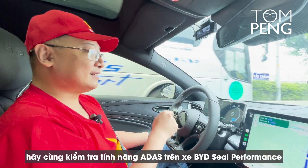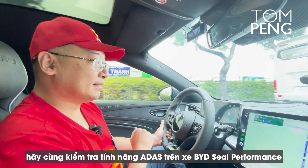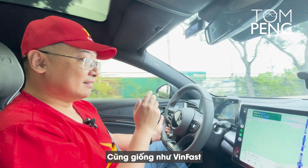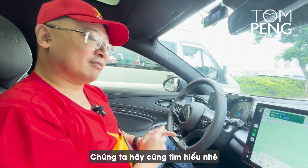While we're traveling to Tainan, let's test the ADAS feature in the BYD CO performance. Just like VinFast, this car does come with highway assist. How well does it work? Let's find out.